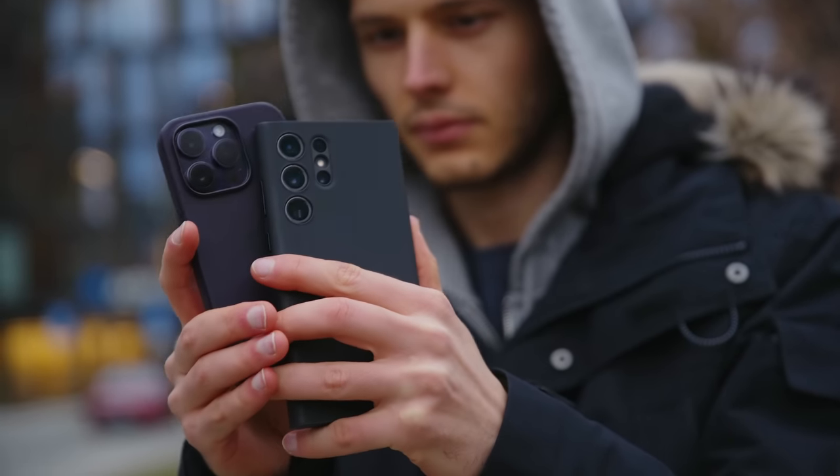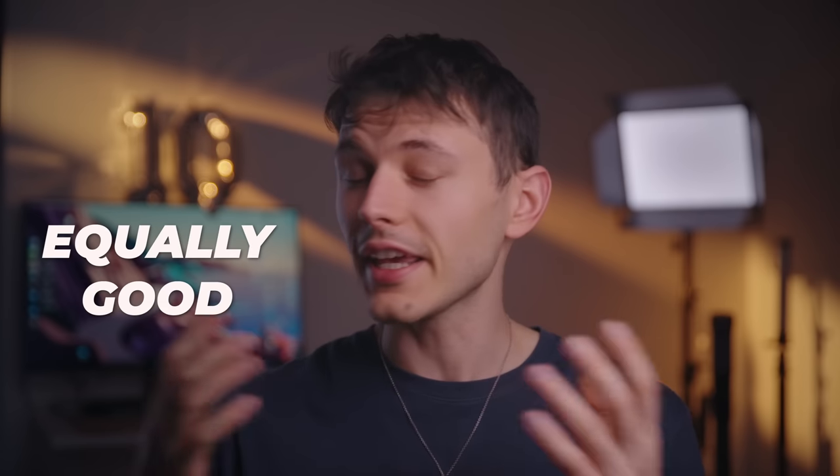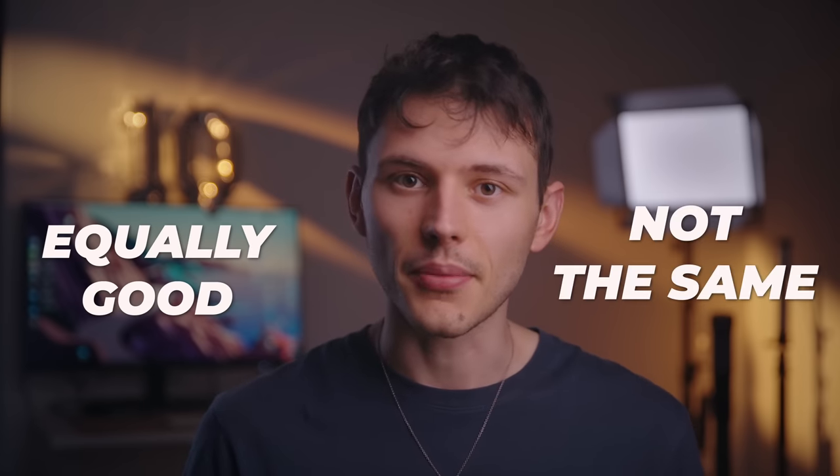Overall, both phones produce amazing image quality. However, each phone excels in different scenarios. So they're equally good, but they're not the same. Let's get into it and find out which of these phones is worth your hard-earned cash.